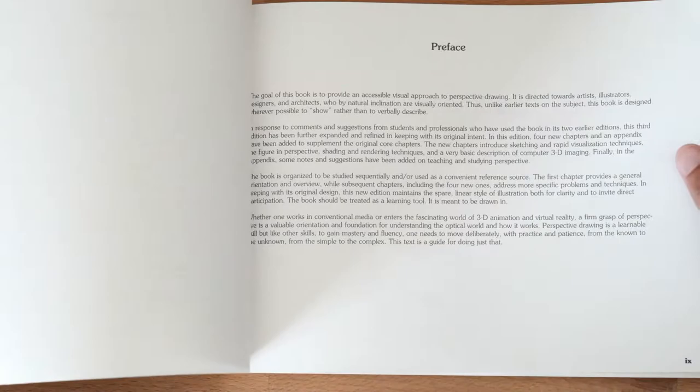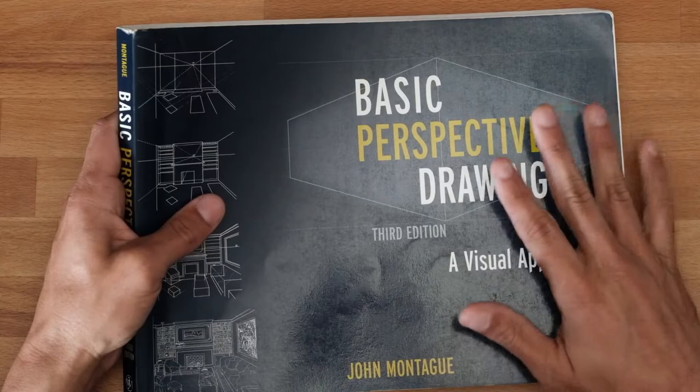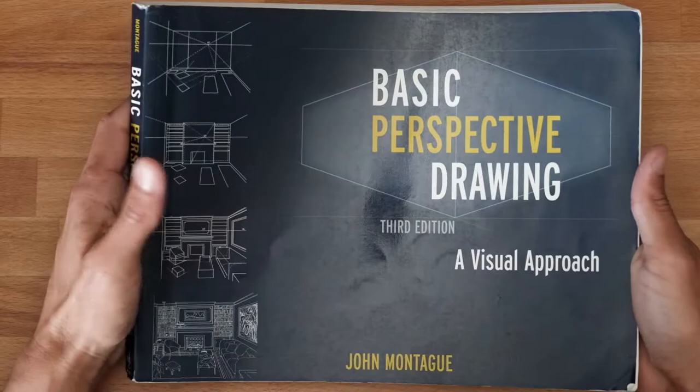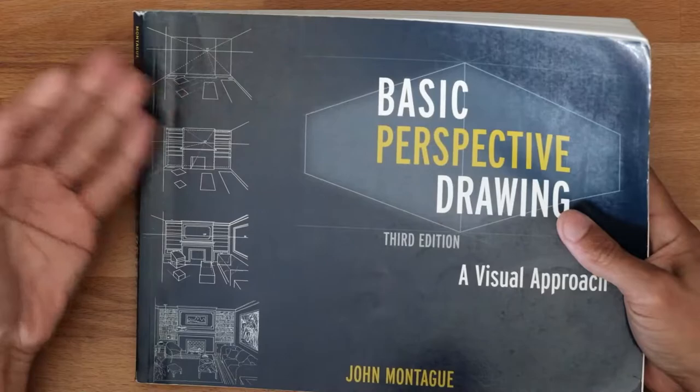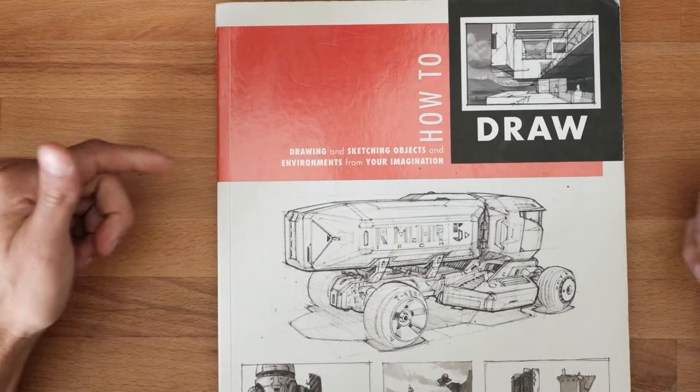It is honestly a bit old at this point, and old doesn't mean bad, but in terms of what people are interested in today it may be a little tougher to go through. The age of it speaks to the patience required. But it is still the book I turn to when someone asks me a particularly advanced question about perspective — a fantastic resource.